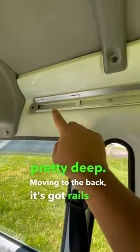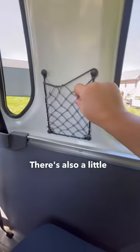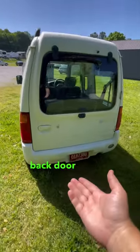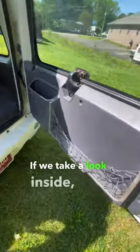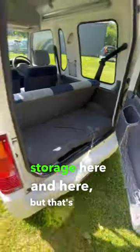Moving to the back, it's got rails for you to hang netting off of or additional shelves. There's also a little storage net here. The back door area is also super quirky as well. If we take a look inside, you've got more storage here and here, but that's not all.